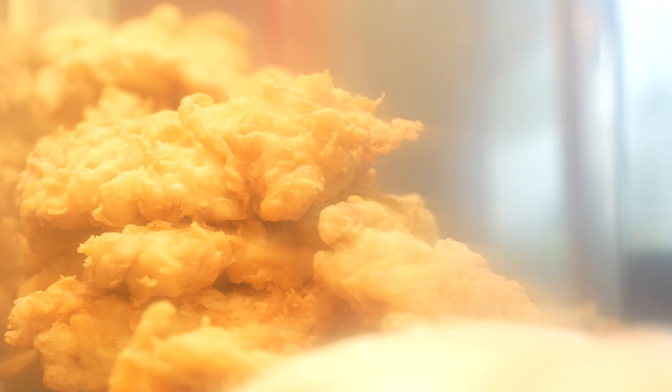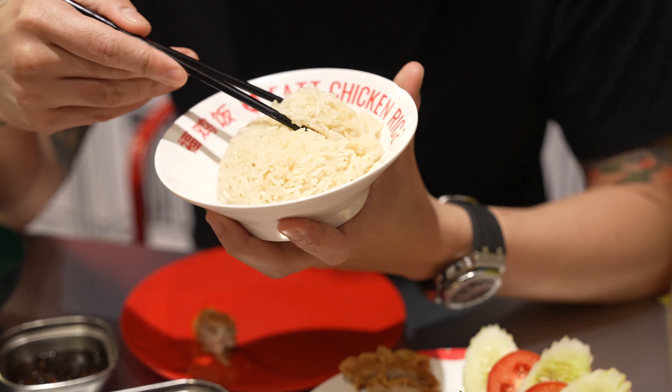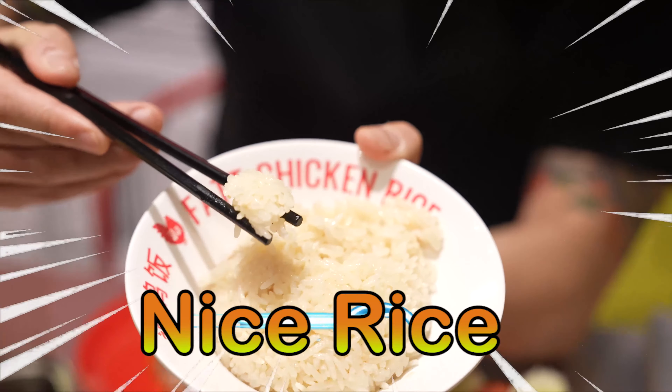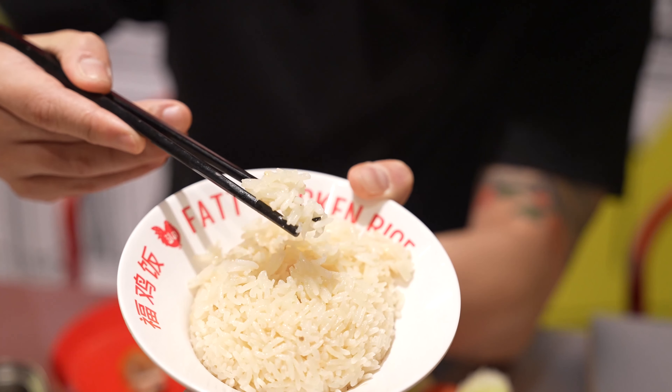For the fried chicken, we do it very similar to Korean fried chicken style — we bread it twice and fry it twice as well. First time to cook it and the second time to make it extra crispy. The rice is cooked with chicken fat, ginger, pandan leaves and aromatics. The rice has to be drained, grainy — it cannot be mushy or overcooked. It has to be cooked perfectly.